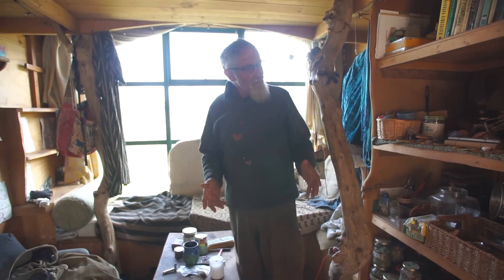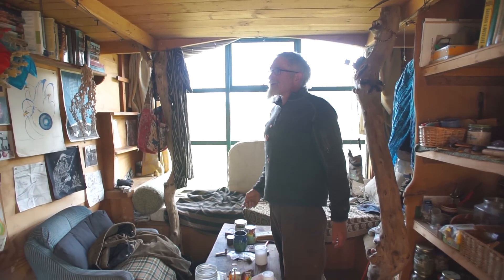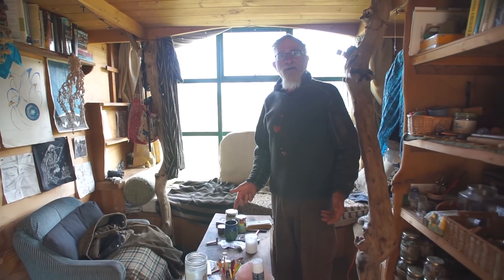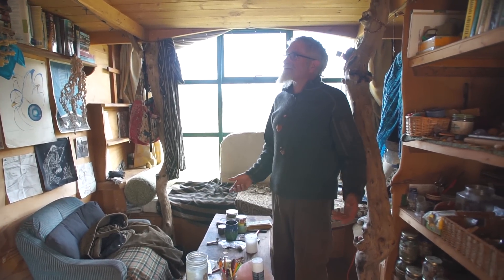A tiny home forces you to get rid of your excess. So I really sort of have to look at my books every now and then and go: do I really want to keep this one? Have I been reading it? Will I refer to it? If I don't, it goes to the free store.